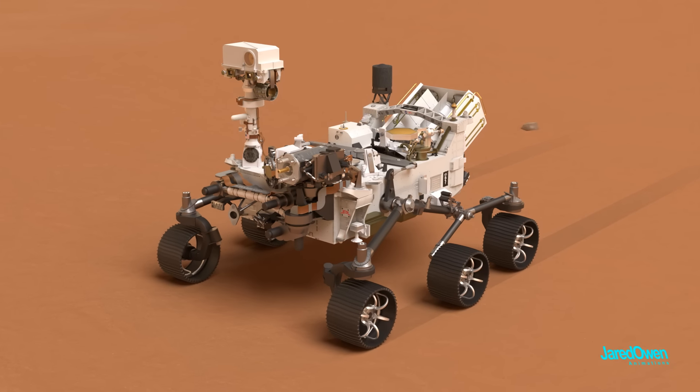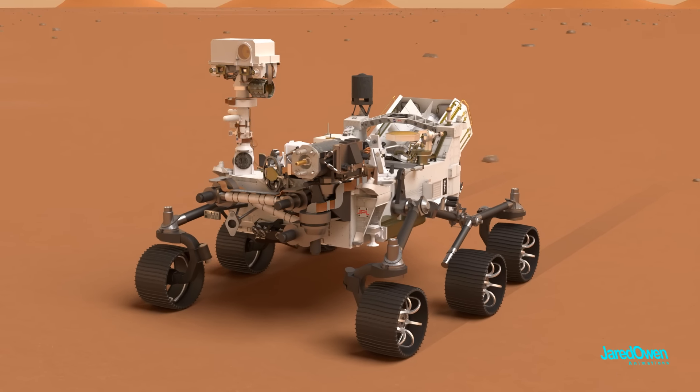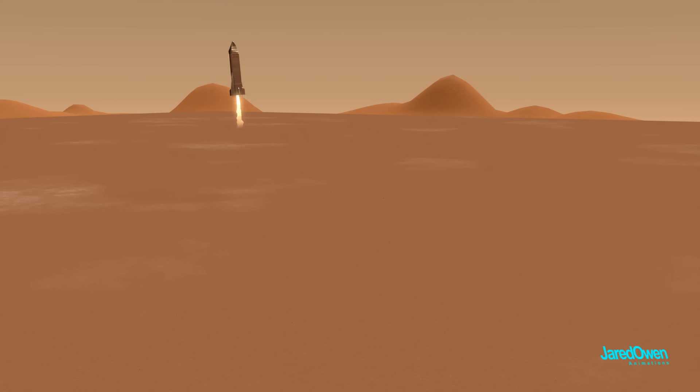Perseverance paves the way for future missions, where we will hopefully be able to return Martian samples back to Earth. And of course, the next major milestone: sending humans to Mars.